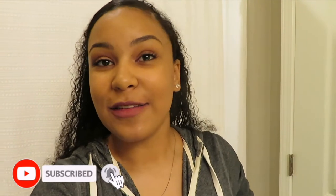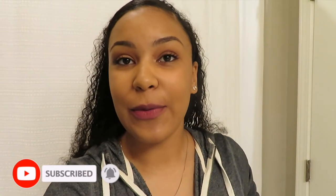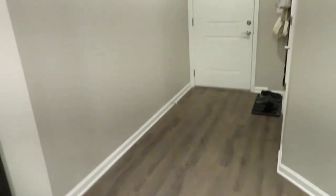Hey guys, welcome back to our YouTube channel! If you couldn't tell from the title, we did move into an apartment, so today I'm gonna be showing you around and giving you a little tour.